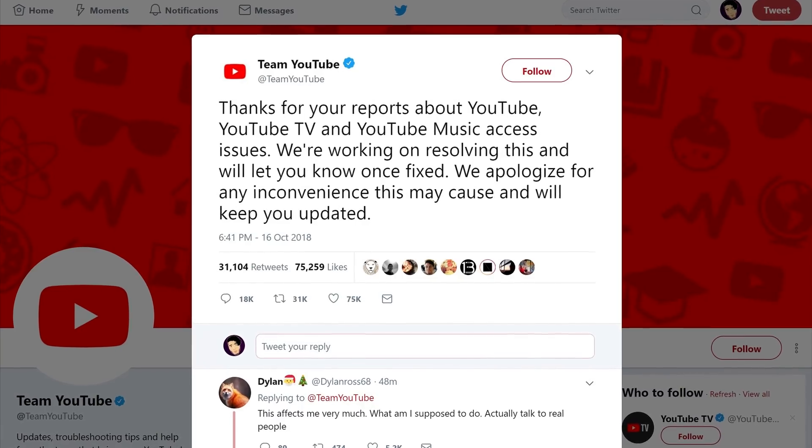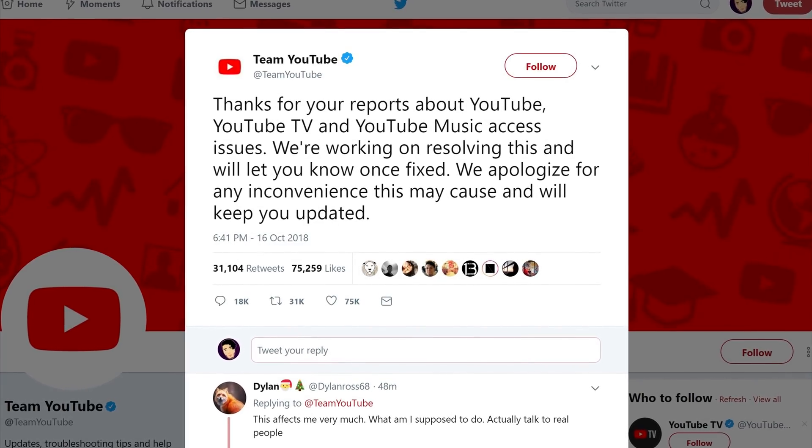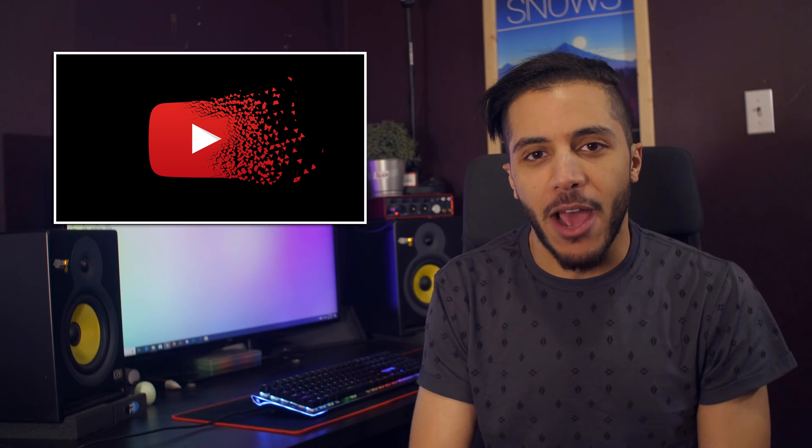Too blank. No titles, no thumbnails, no view counts. We were doomed. I rushed to Twitter to see if the official YouTube account had something to say about this, but no — we were in the dark ages. I did have some fun reading funny tweets with the hashtag YouTube down, though.